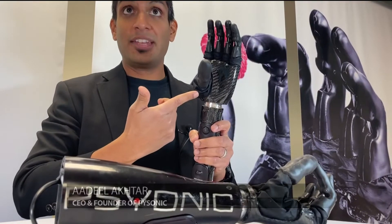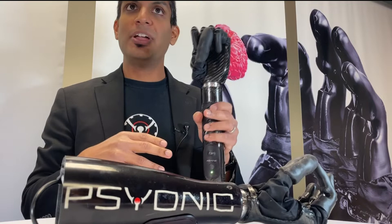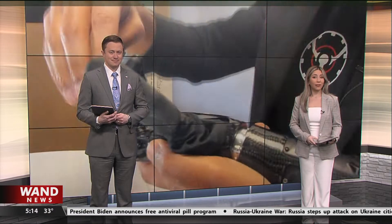Everything that we do is for these patients who have lost their missing limbs. A company wants to provide feelings amputees haven't felt in years. Psionic is now reinventing the way people with missing limbs live. I visited the mastermind behind this groundbreaking project, and as I found out, it's technology that has the touch to change lives.